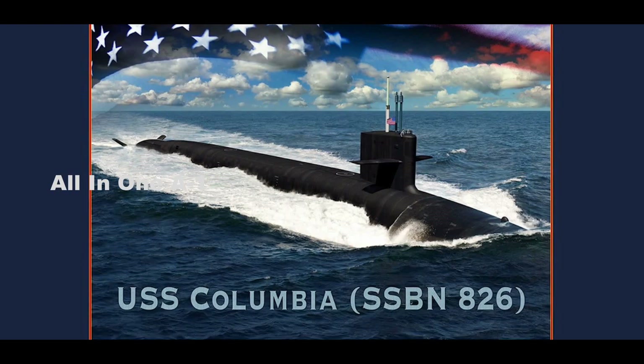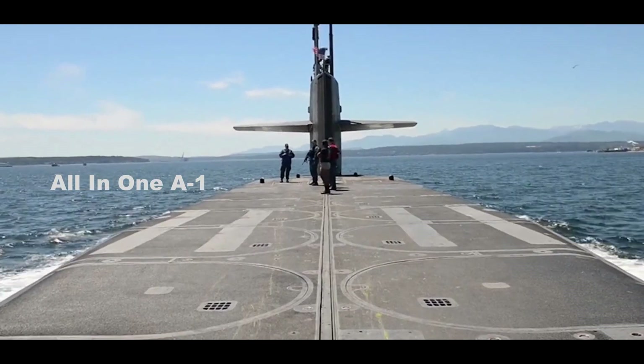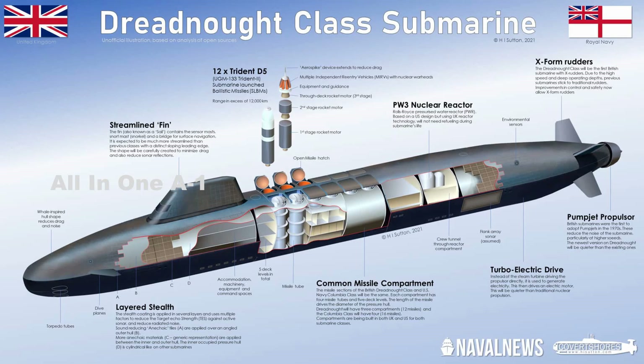The Columbia-class will be armed with 16 Trident 2D-5 ballistic missiles. The U.S. Navy said that the two classes will share a common missile compartment designed for interoperability, and the UK Royal Navy will also be adopting the X-shaped propulsion system on their new Dreadnought-class.